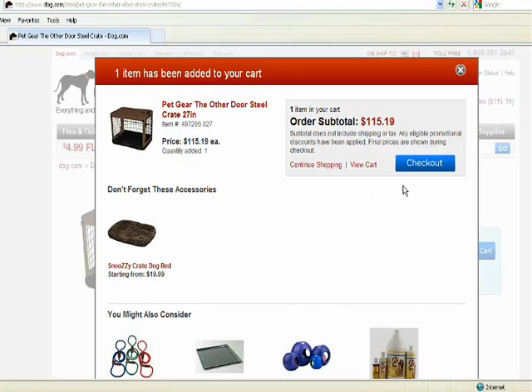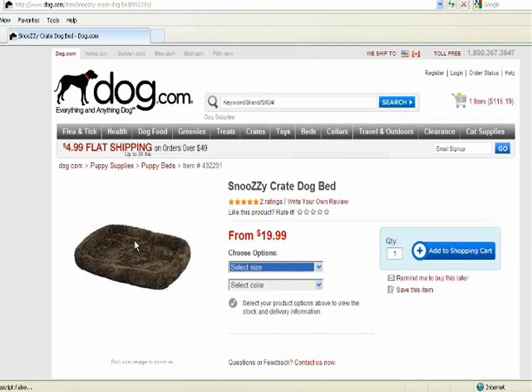Click on the Add to Shopping Cart button. This will bring up a pop-up window, and it will show an order subtotal. The website will also suggest an add-on accessory — in this instance, it's the Smoothies Crate Dog Bed. Not a bad idea, I'll get that too.